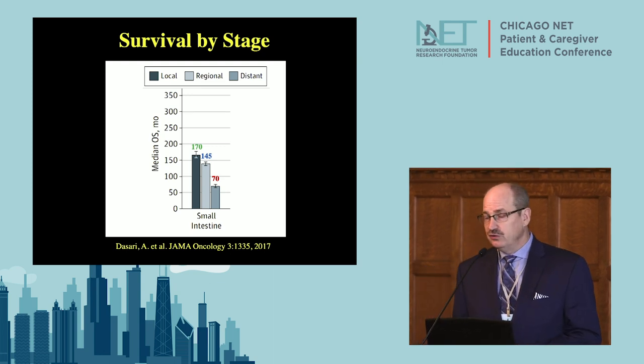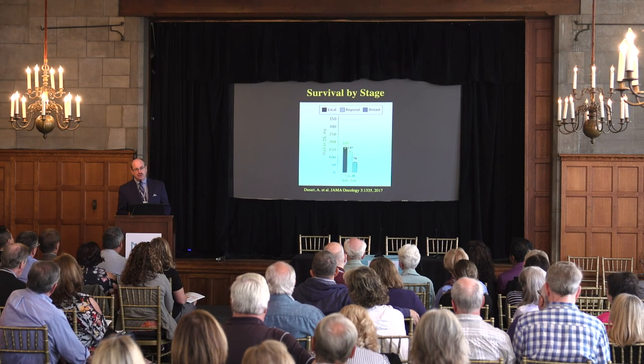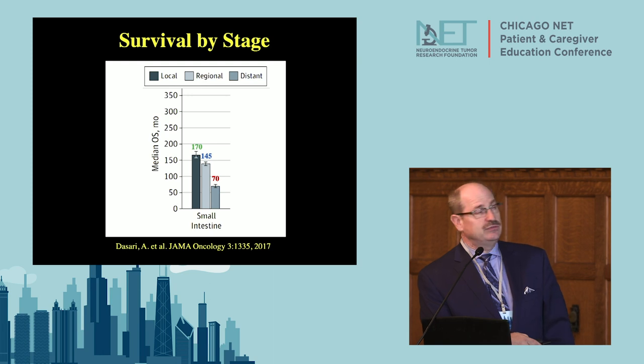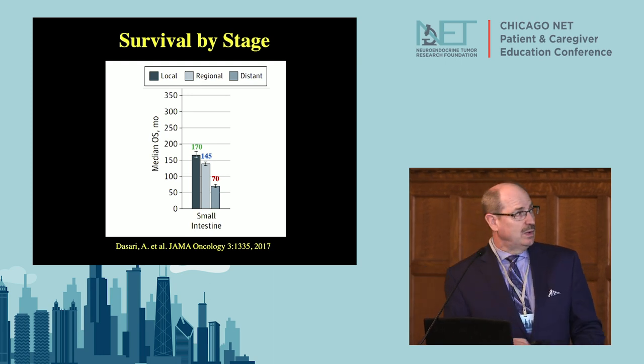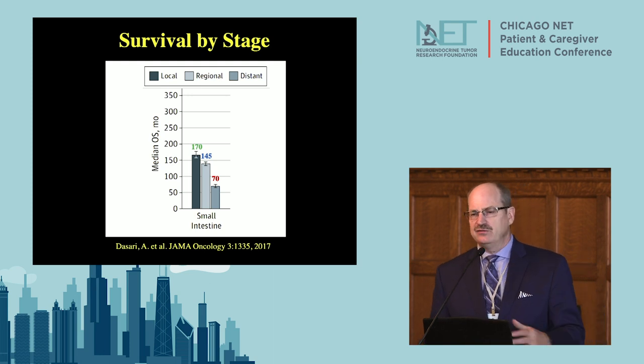As far as how people do with these tumors, they do pretty well. Neuroendocrine tumors have been called cancer in slow motion. If disease is localized, the median survival is 170 months. If regional lymph nodes are involved, survival is about 145 months. And if you have liver or distant metastases, it decreases to 70 months — but that's still a long time relative to pancreatic adenocarcinoma or even colon cancer.